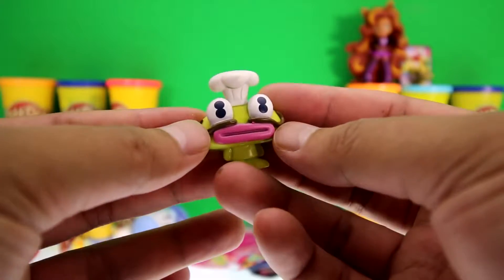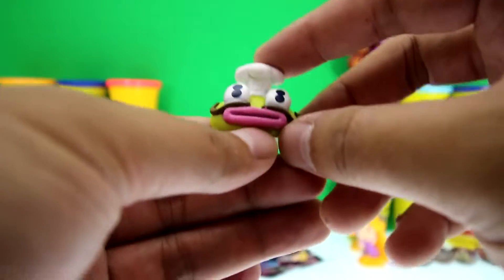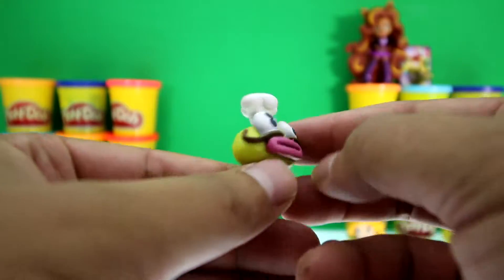Here's the second Moshling — it's Casey. It looks kind of funny, doesn't it? It has a chef's hat, big eyes with two pupils, and a funky looking mouth. Kind of looks like a catfish.